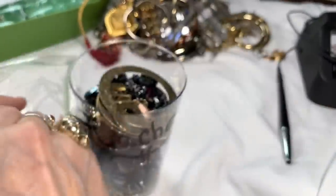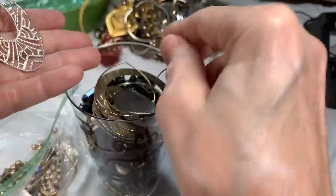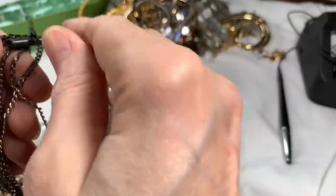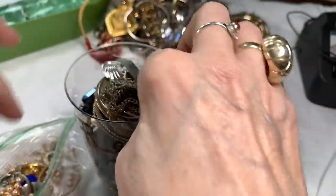We also have gold tone hammered earrings, filigree earrings, different shapes, multicolored chain earrings, another hoop, and a silver tone older clip-on. Into the craft jar they go.